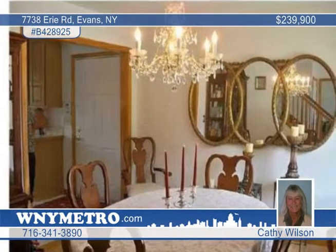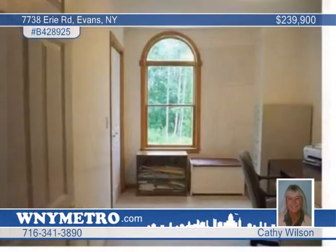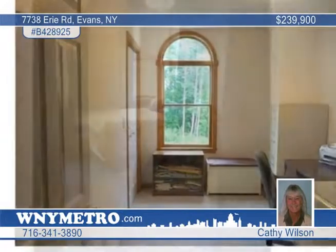Inside this four bedroom, two and a half bath home, you'll find a spacious kitchen with oak cabinets, pantry, and a formal dining room. This is an open floor plan and includes a heated and screened garage.